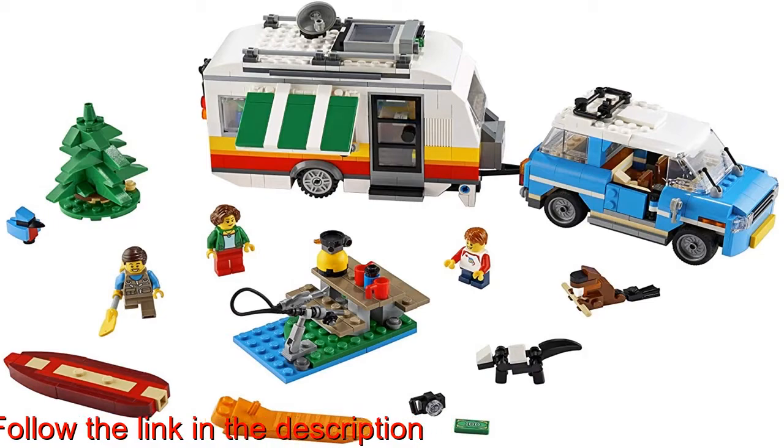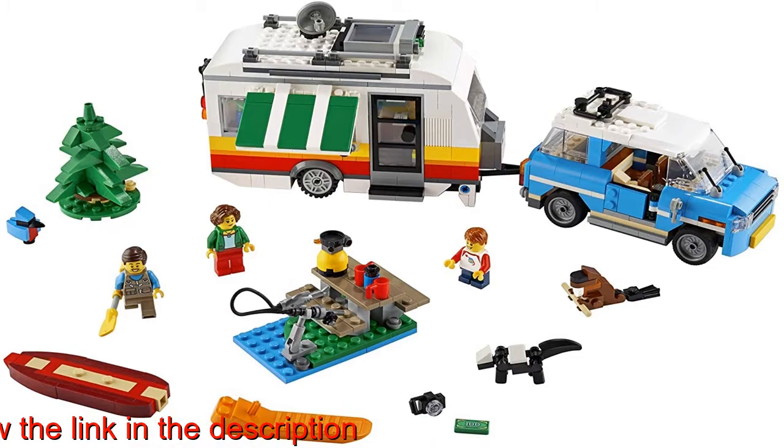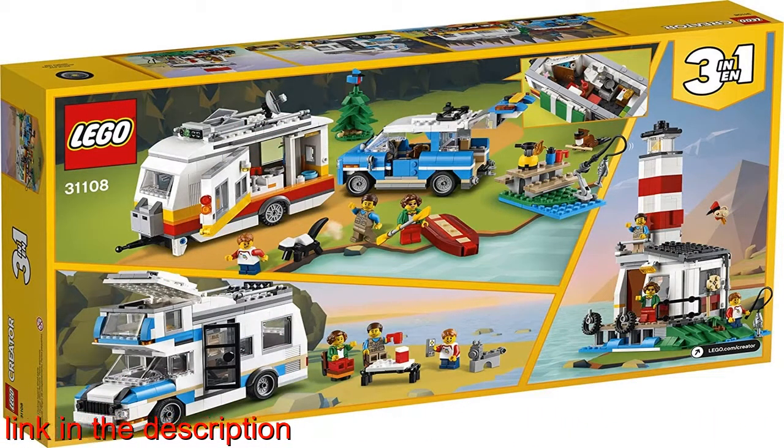The detailed caravan and retro car, camper van, and lighthouse models work as a great gift for boys and girls aged 9 and up. The caravan and retro car model measures over 5 inches (13 centimeters) high,